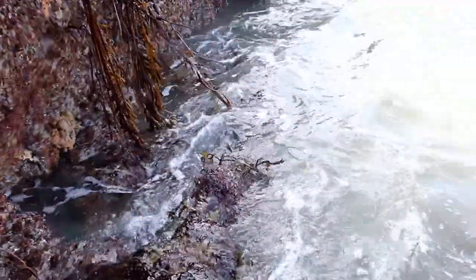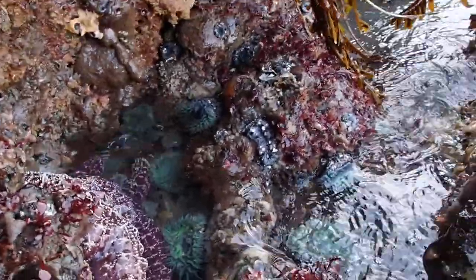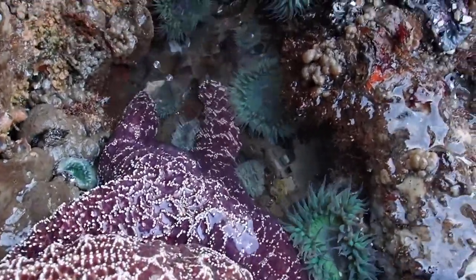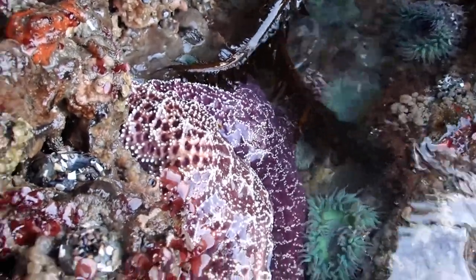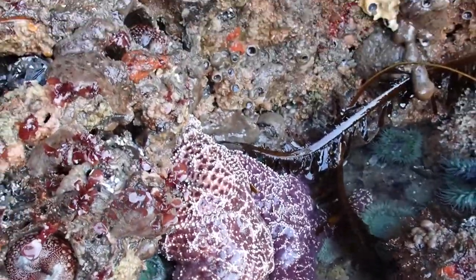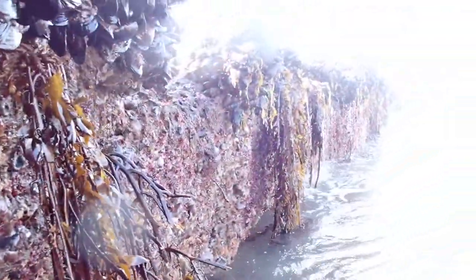The tide is coming in but I see a treasure — an ochre sea star! Look at this ochre sea star, two of them. Beautiful animals. You can see they are lower intertidal zone creatures. What a find, I love seeing these. You can see how well tucked they are into this shelf.